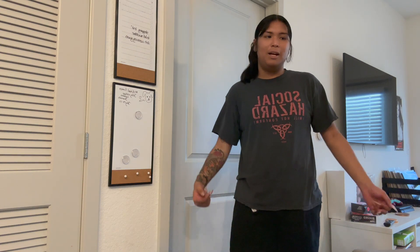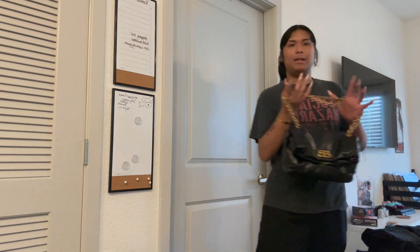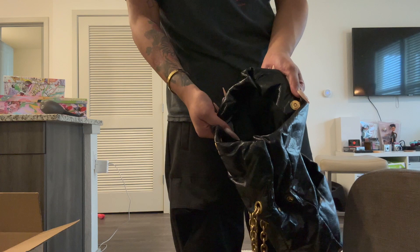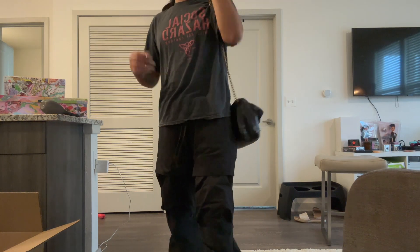Now for the moment you've been waiting for - my Balenciaga haul. I got these in two separate occasions: one when I was in Atlanta, I went to Phipps and Lennox and shopped at the Balenciaga stores there, and the other is from ordering online through my sales associate. The first item is this bag I've been wearing every single day - it's the Media Monaco. It's super nice and fluffy, the perfect size. It gives like a Chanel vibe but Balenciaga, really cute.